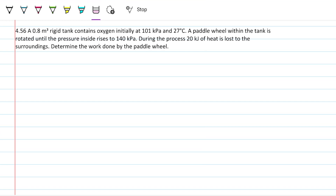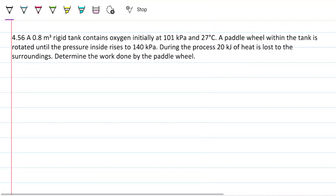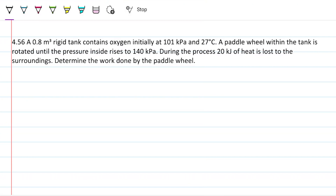Today we're tackling a problem in thermodynamics — an ideal gas closed system. We have a rigid tank with oxygen and we're increasing the energy in that tank. A 0.8 m³ rigid tank contains oxygen initially at 101 kPa and 27°C. A paddle wheel within the tank is rotated until the pressure rises to 140 kPa. During the process, 20 kJ of heat is lost to the surroundings. Determine the work done by the paddle wheel.